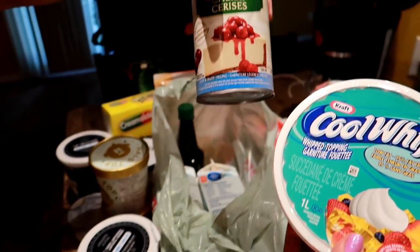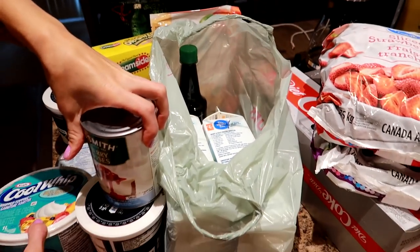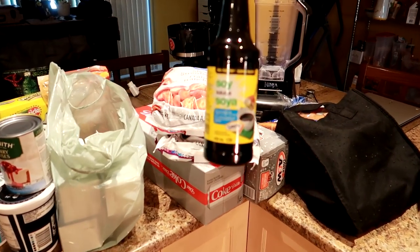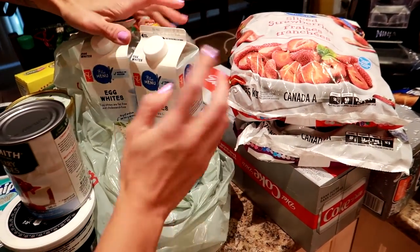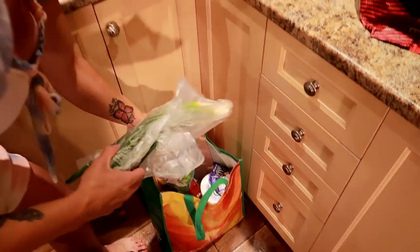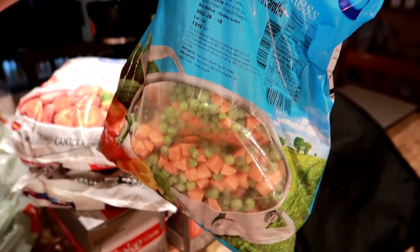We also got some white cherry pie filling. We are testing out the last of the recipes for our low-calorie cookbook — it's almost done, just in the final editing and touching-up process. That's one of the things we're testing out. We got some low-sodium soy sauce and four egg whites.